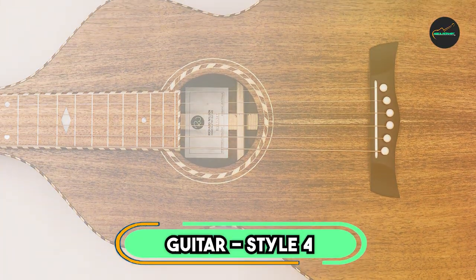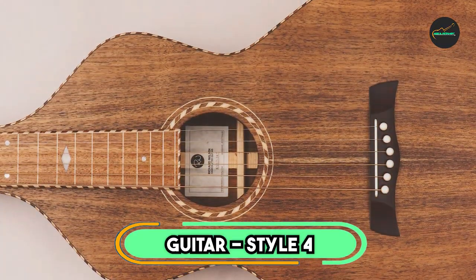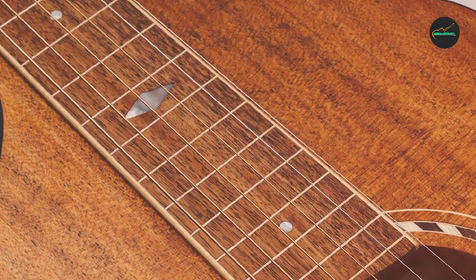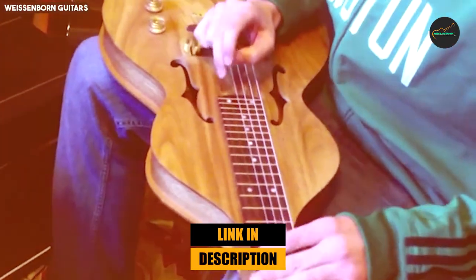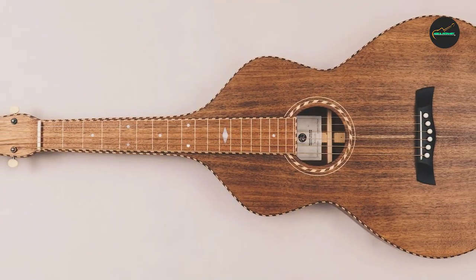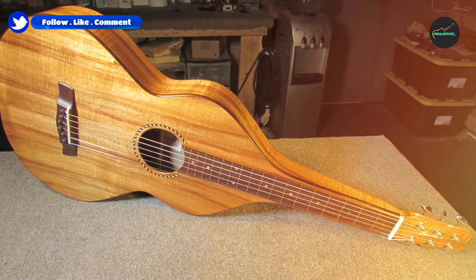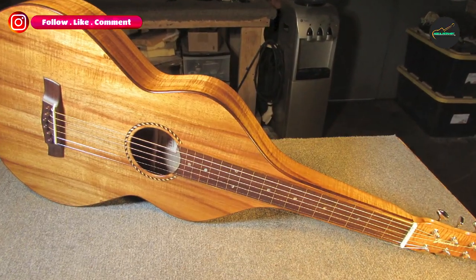Moving on to number two: the Weissenborn Guitar Style 4. The Weissenborn Style 4 is the most ornate model in the Weissenborn Guitar lineup. It is known for its stunning rope binding, which adorns the top edge, headstock, back edge, fretboard, and soundhole rosette. The Style 4 is also made from the finest tonewoods, including koa and Tasmanian blackwood.